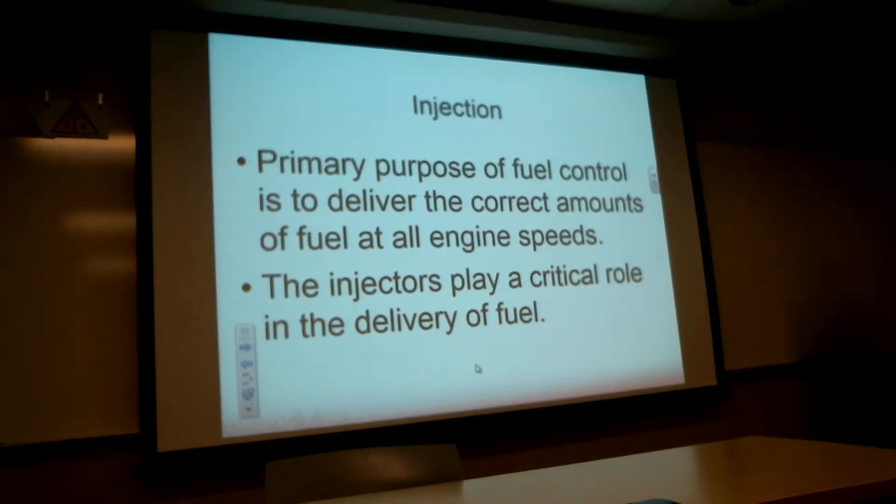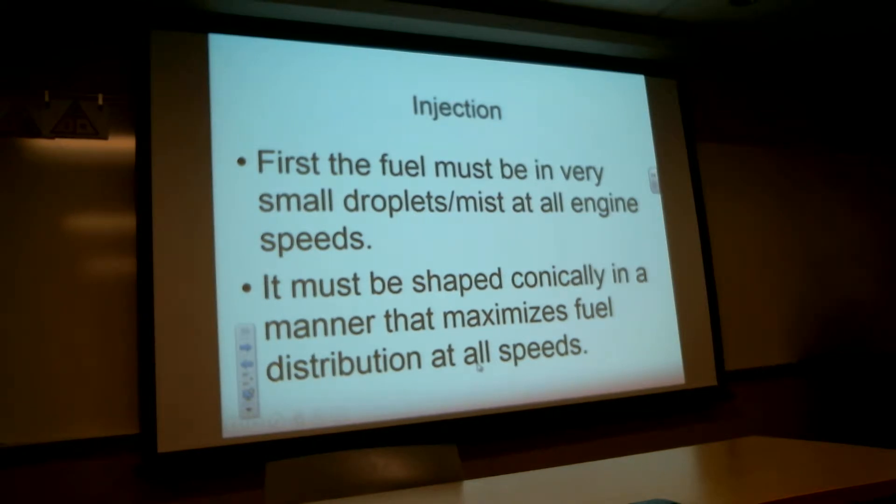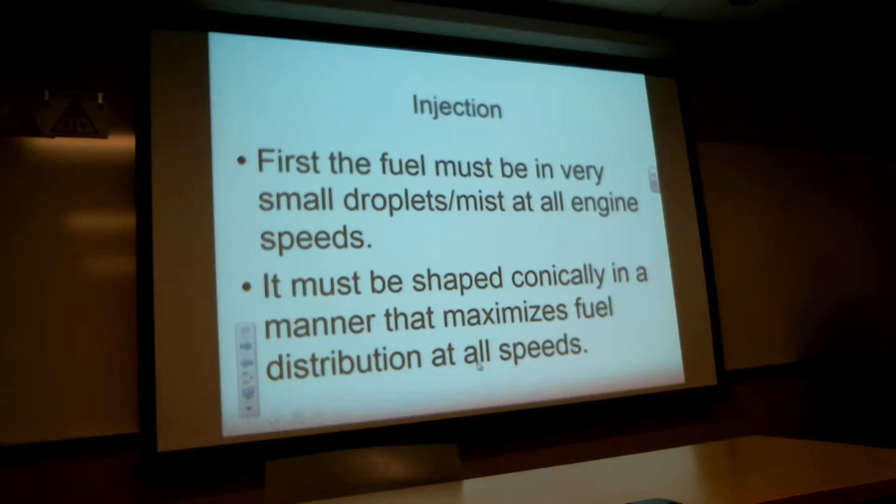If you have a hydromechanical or all-mechanical fuel control, you end up doing the trimming — you're going to be the one that sets that fuel scheduling. There are some parameters for that; it's like setting a carburetor on an internal combustion engine. The fuel has to be delivered in small droplets at all engine speeds, shaped conically where it's ejected from the nozzle.